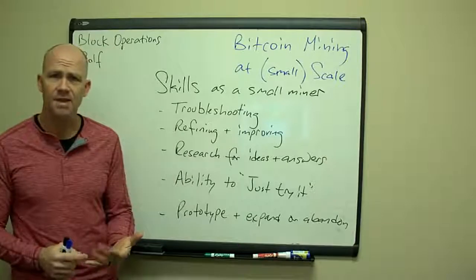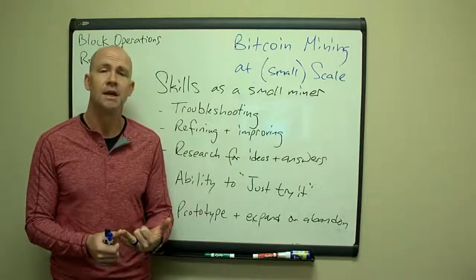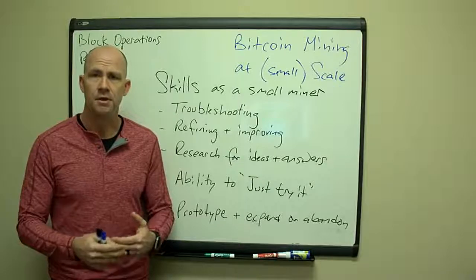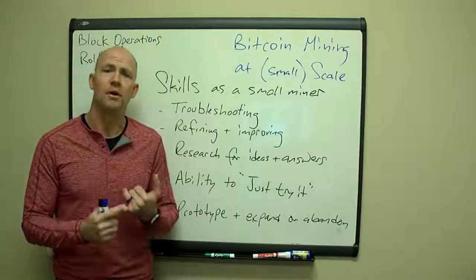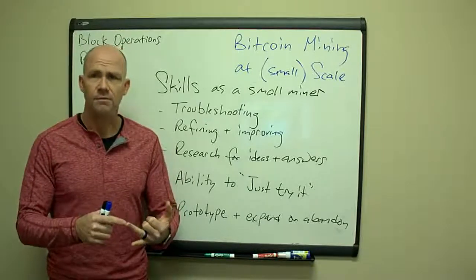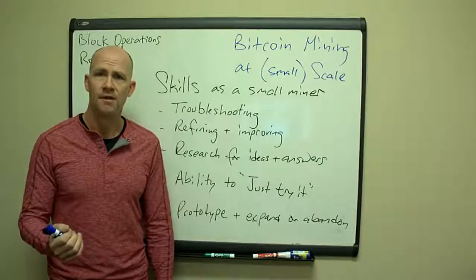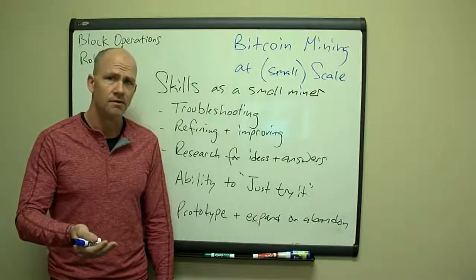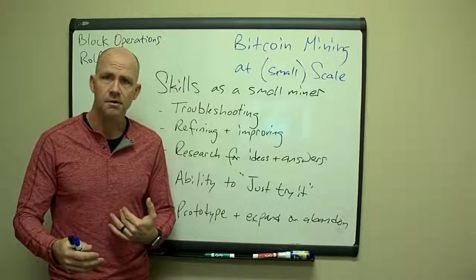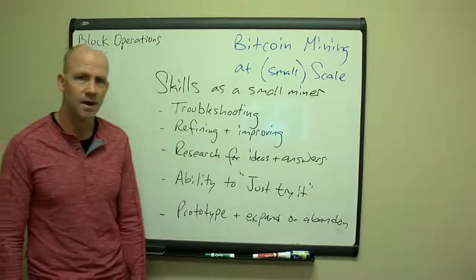Research for ideas and answers. The latest current information isn't going to be in a book or a community college course — it's going to be people on the leading edge sharing information in forums. I read through Bitcoin Talk forums all the time. There are Slack channels, forums for Litecoin, Dash, Zcash, and Reddit forums. You have to keep your ear to the ground for what the different coins and opportunities are. If you put everything into the Bitcoin basket, you might win big or lose big — you want to be diversified.